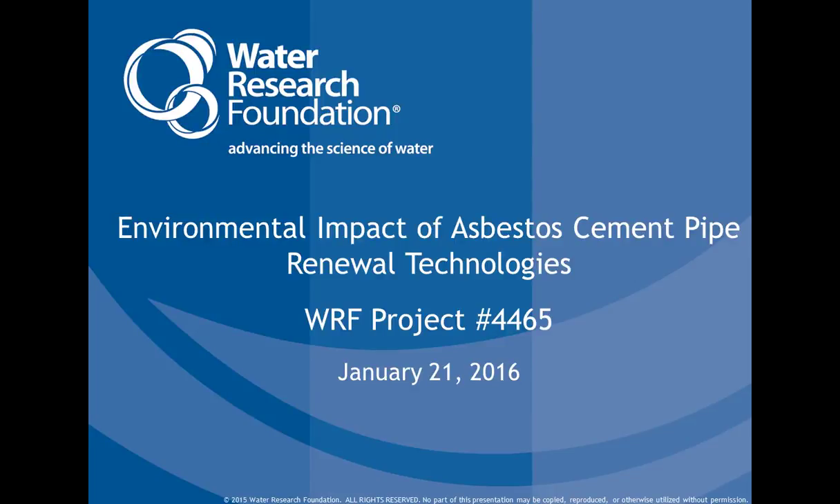Hello and welcome to the Water Research Foundation webcast: Environmental Impact of Asbestos Cement Pipe Renewal Technologies. My name is Jan Zhang. I'm a research manager with the foundation and I will be the moderator for today's session.